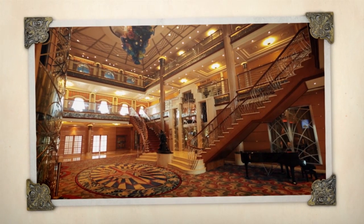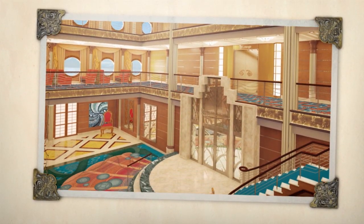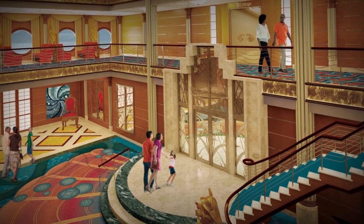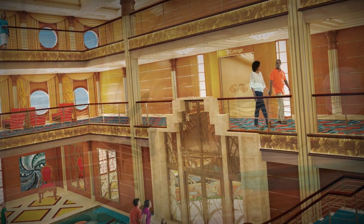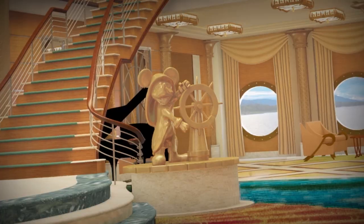Guests are going to notice the changes the moment they set foot inside the atrium. One of the things you'll notice is we've removed one of the stairwells, which gives it a more open feeling and an asymmetrical look, along with a new color scheme. But the big architectural elements that make up that space remain the same — and Mickey is still there, though he has moved to a different position that composes him better with the overall flow of the space.